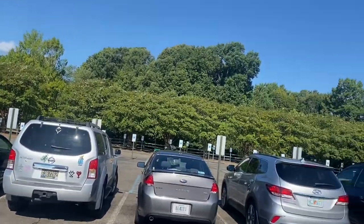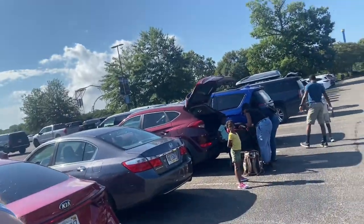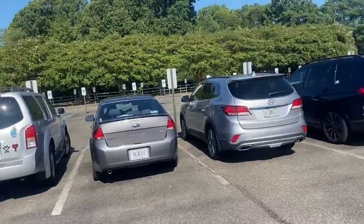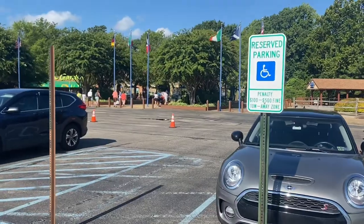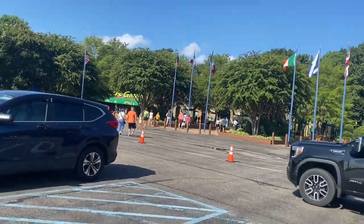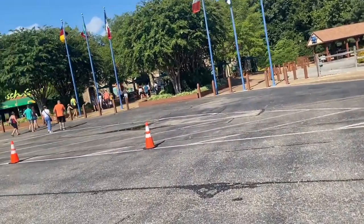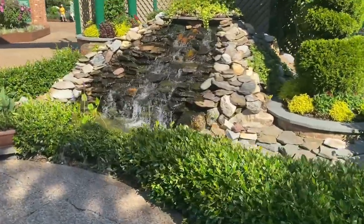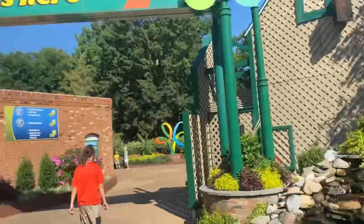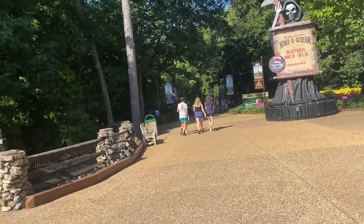We are in the parking lot. We got here at 9:50 and the park opens at 10, so we're right at the front, which is really good because this is a big parking lot. Today we're going to try to just stay in Italy since we're going to come here a lot — we'll try to do each section separately. We are entering and I am so excited! I've been to Busch Gardens back when I was 11 but I really don't recall much. This is definitely the world's prettiest park in my opinion.